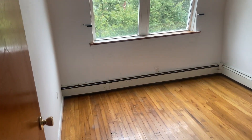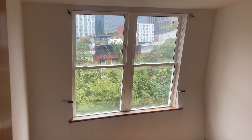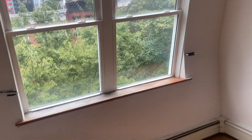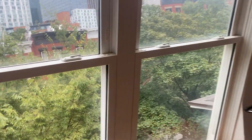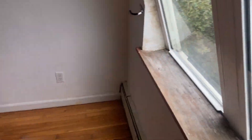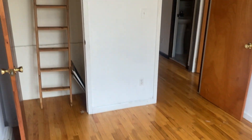And your third bedroom. Here is another look from behind.